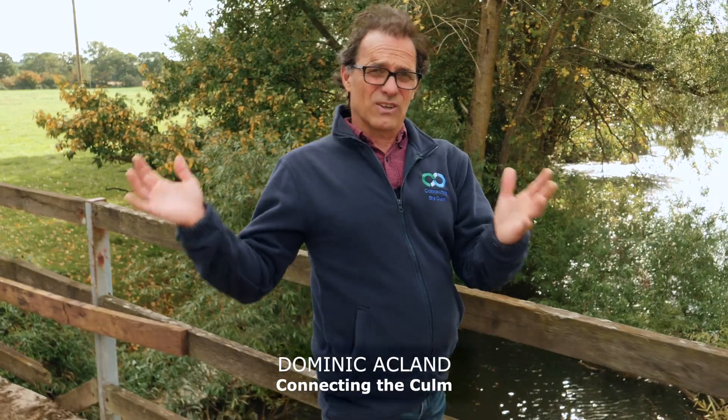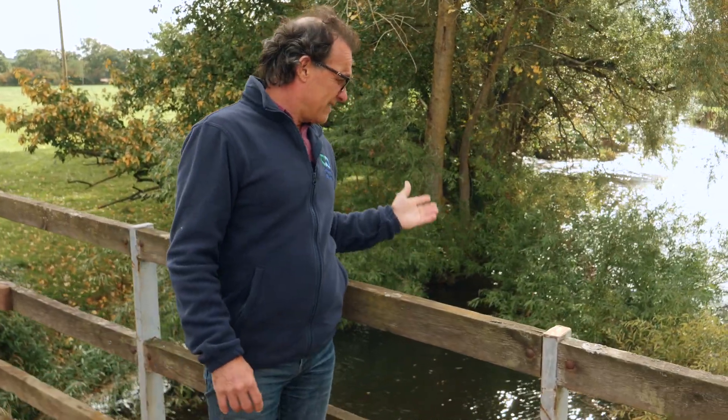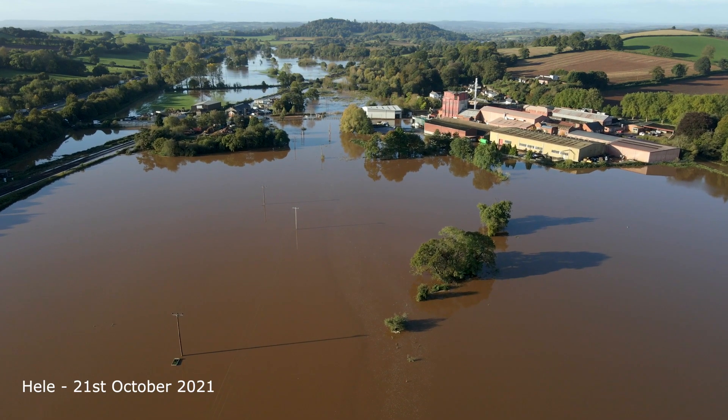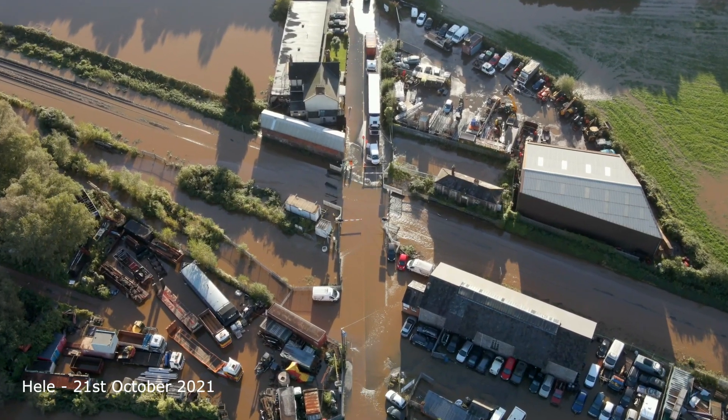Here we are on the flood plain right at the bottom of the catchment, and this is where all the water from 100 square miles of land is funnelled down and concentrated. So anything coming down there is affecting the water quality, but it's also affecting the water volume, and that's causing flooding issues for properties and also for the main railway line that connects the rest of the country to the southwest.